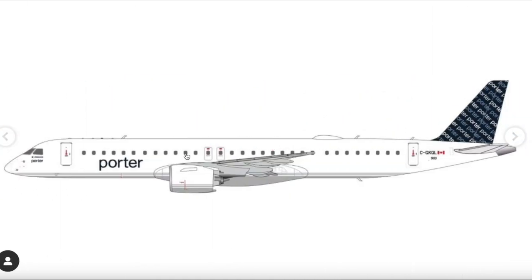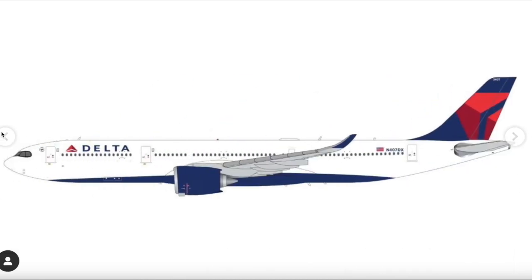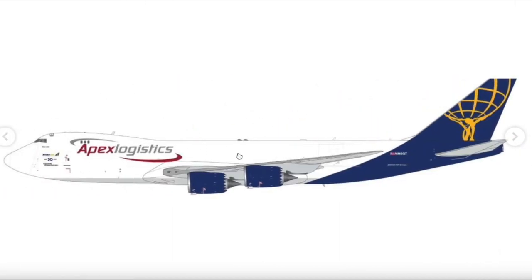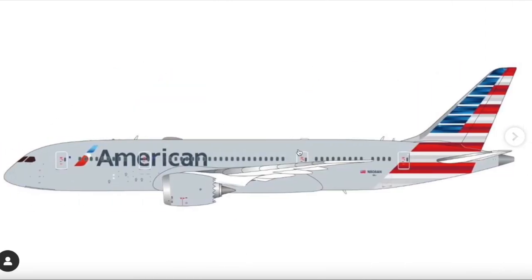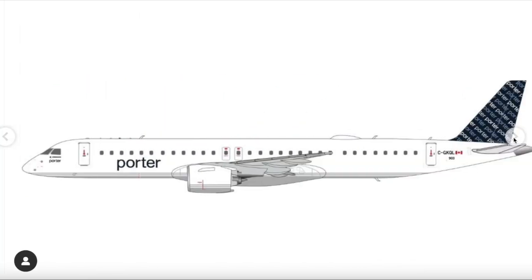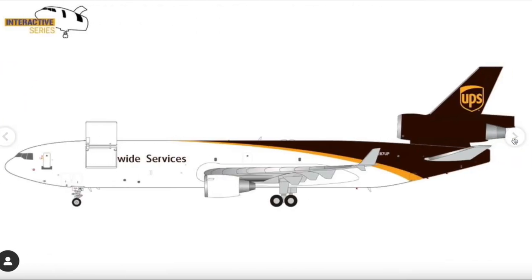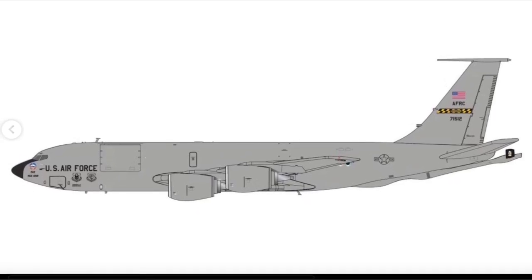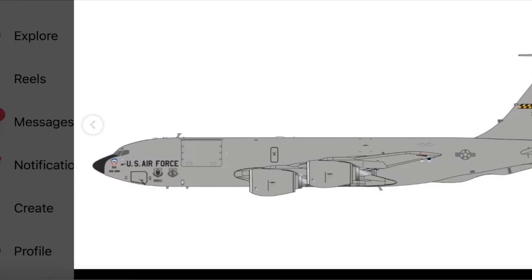Overall, quite some interesting 1/200 models — the Porter E195-E2 was unexpected, the Braniff 727 bicentennial is very cool, and of course the N863GT last 747 is a very special commemorative release from Gemini Jets. Moving on now to the 1/400 models — hopefully we get some Gemini Max models too.